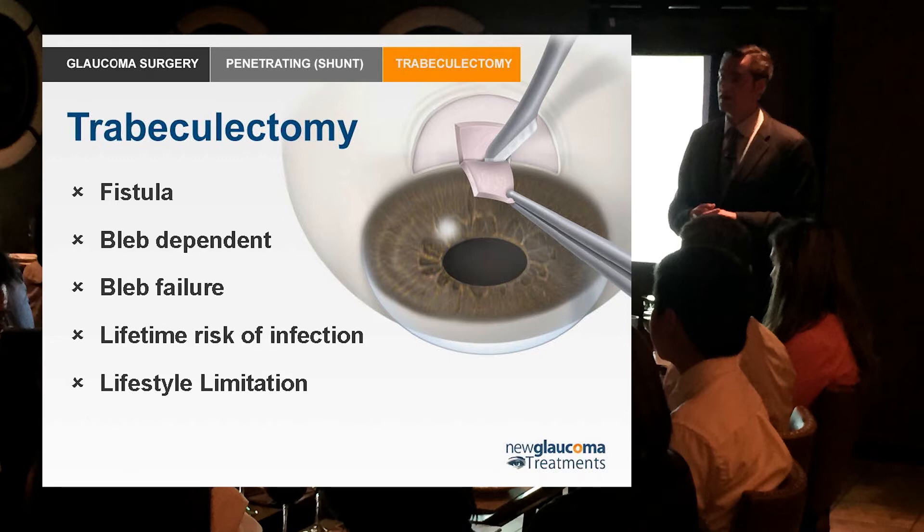You have to recognize historically that trabeculectomy was actually a step forward from what was done before it. Before 1968, penetrating procedures were full-thickness procedures. You basically poked a hole in the eye and let the fluid drain underneath the conjunctiva, which resulted — not surprisingly — in somebody going from a pressure that was too high to too low. Then it scarred down and they went right back up. So the procedures weren't very effective.